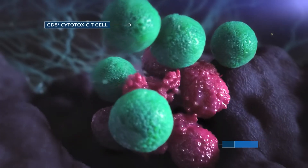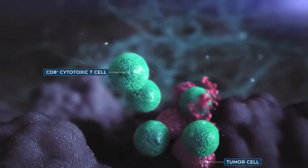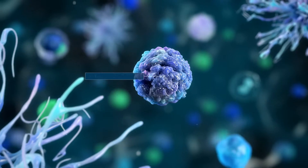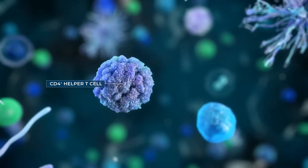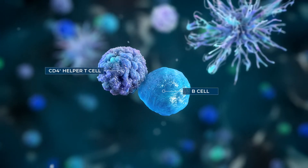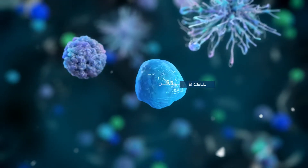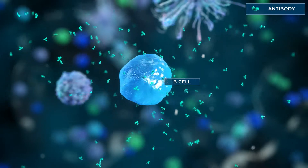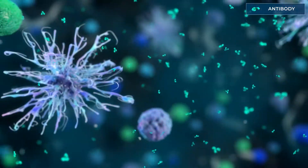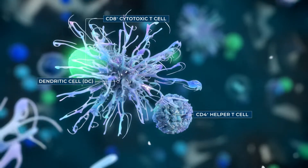Activated CD8-positive T cells directly destroy virus-infected cells or cancer cells. CD4-positive T cells, after stimulation, become helper T lymphocytes and play a critical role in enhancing the adaptive immune responses in several ways. CD4-positive helper T cells can activate B cells that generate functional antibodies specific against pathogens. They also provide help for the activation of CD8-positive T cells, enhancing their ability to kill targeted cells.